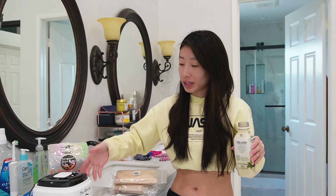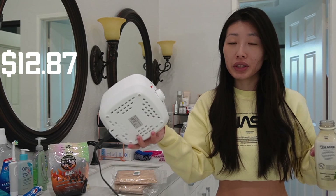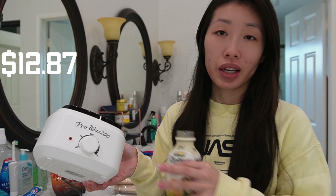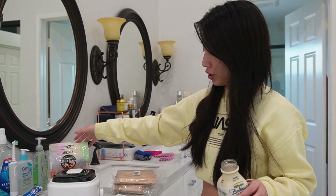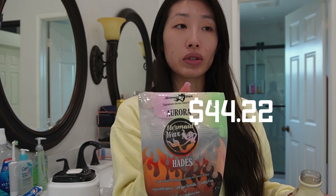I'm using this wax machine I bought from Amazon — you don't really need an expensive one, a cheap one does the work, though eventually they do stop working. I'm using my absolute favorite wax, which is called Mermaid Wax — I'll have their website linked below. If you guys have sensitive skin, this wax is what you need. I always break out from wax at professional places, but this wax is hypoallergenic, vegan-friendly, and cruelty-free, and it works great on my skin.